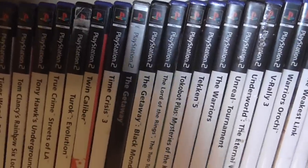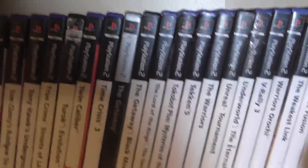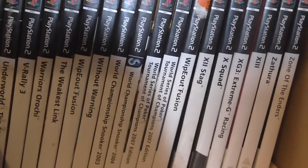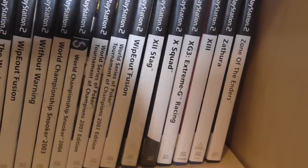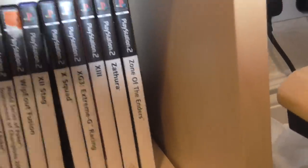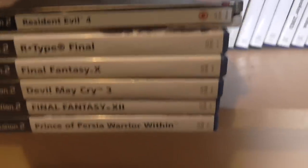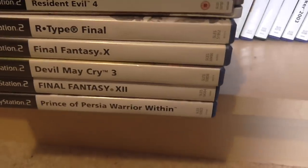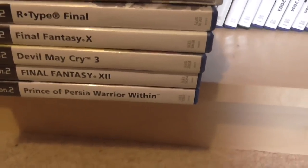The Getaway. Time Crisis. Tekken 5. The Warriors. Unreal Tournament. V-Rallies. Wipeout. So many great games. 13 and Zone of the Enders — brilliant games. We've got some of the ones waiting to go back on the shelf: Resident Evil 4, R-Type Final — amazing version of R-Type — Final Fantasy X, Devil May Cry 3, Final Fantasy XII. I love the Prince of Persia games — they're waiting to be sorted out and put on the shelves.